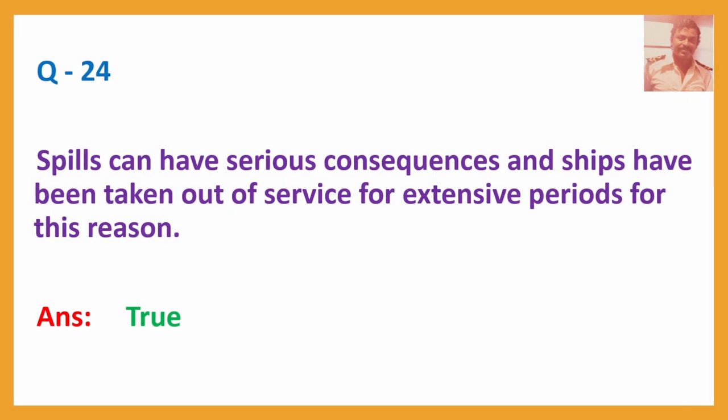Question No. 24: Spills can have serious consequences and ships have been taken out of service for extensive periods for this reason. Answer: True.